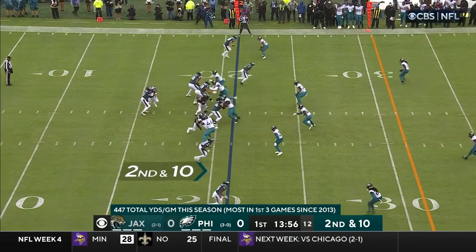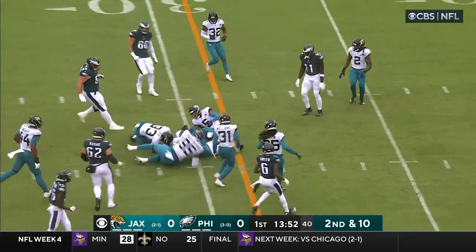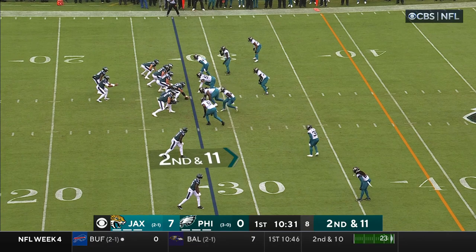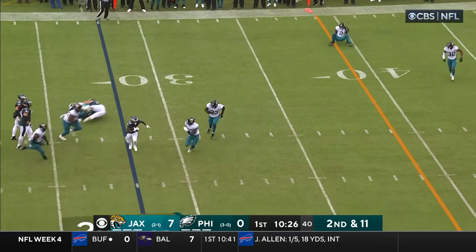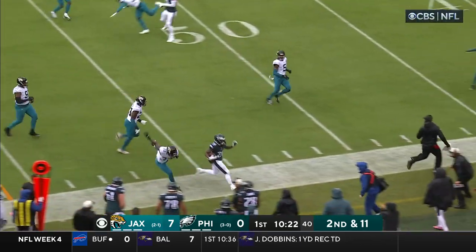Taking advantage of their size against this fast defense on second and ten, Sanders to the ground — good run by Sanders. And make accurate throws. How quickly can he put that pick six behind them? Little crosser over the middle, this is Sanders, has some room.